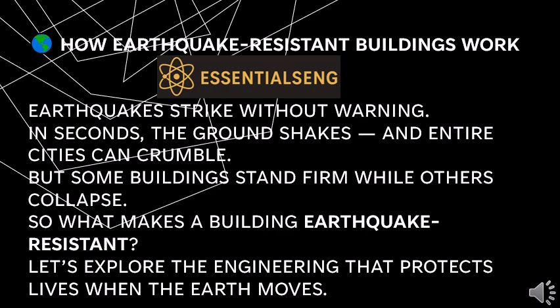How do earthquake resistant buildings work? Earthquakes strike without warning — in seconds the ground shakes and entire cities can crumble. But some buildings stand firm while others collapse. So what makes a building earthquake resistant? Let's explore the engineering that protects lives when the earth moves.